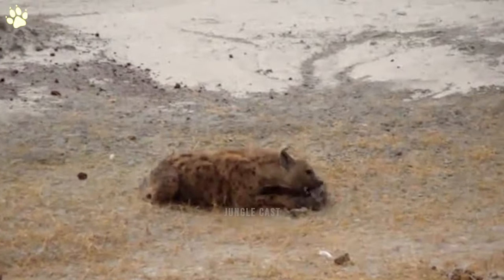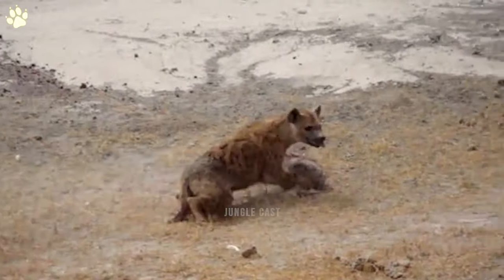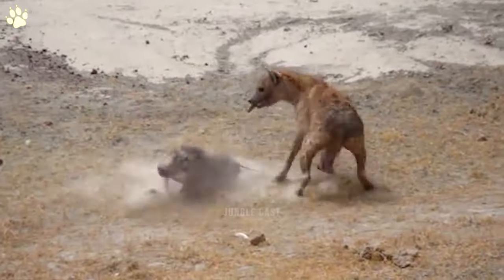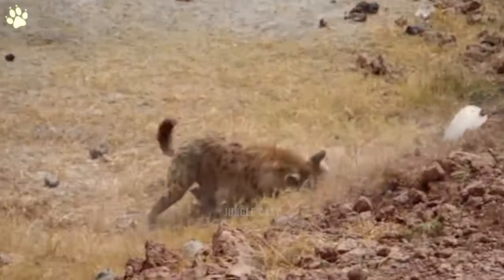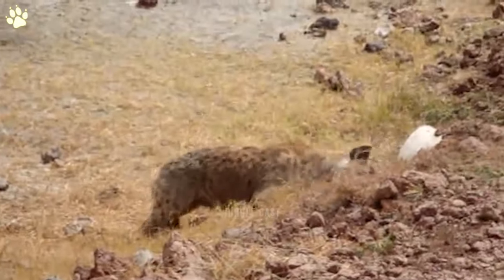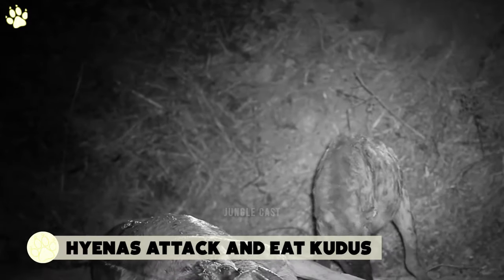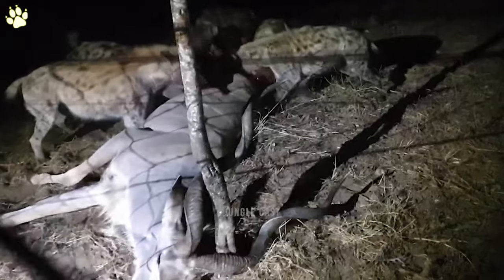A wildlife enthusiast spotted a hyena heading his way, jogging after a small warthog coming right by his car just meters away. The warthog darted into a tunnel and raced through, stopping on the other side as the hyena chased and caught it, chewed on its leg before ripping its head off.